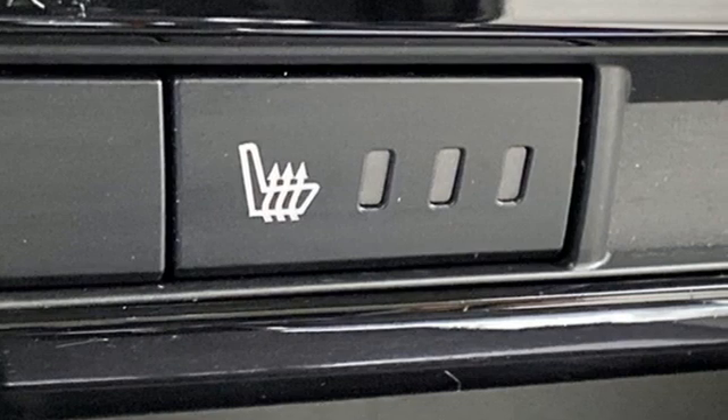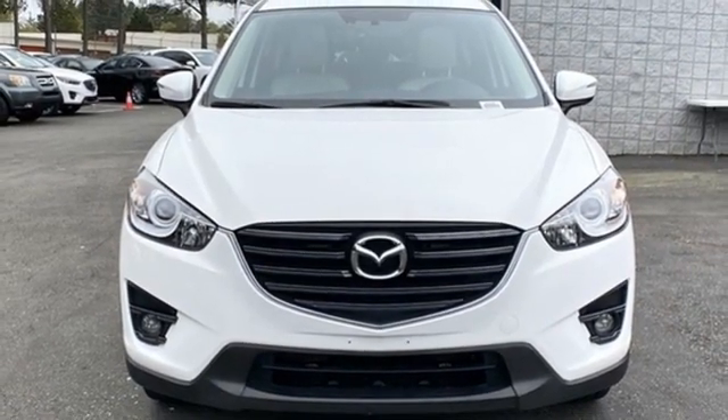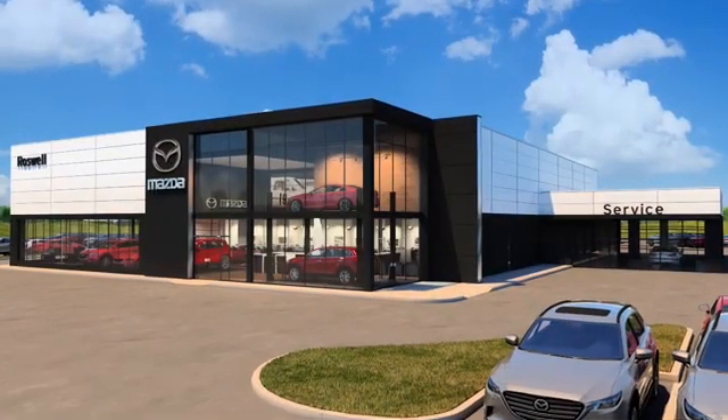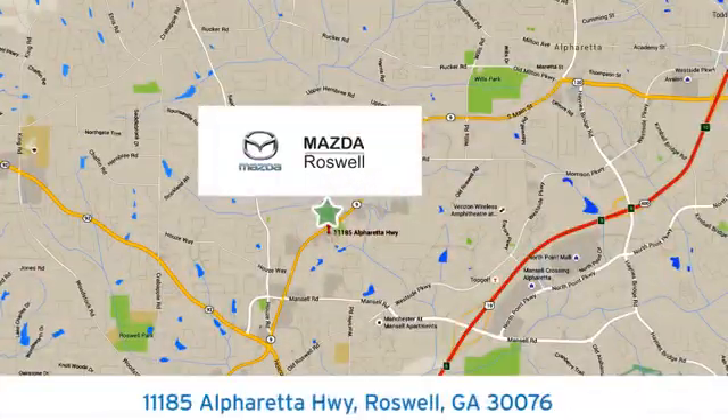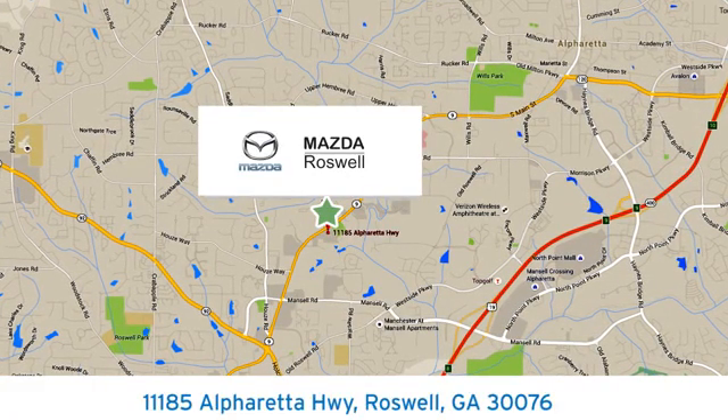For all the things that drive you, there's Mazda. You need to drive it to believe it. See it for yourself today. For your cure for the common commute, visit today. We're conveniently located at 11185 Alpharetta Highway in Roswell, GA.